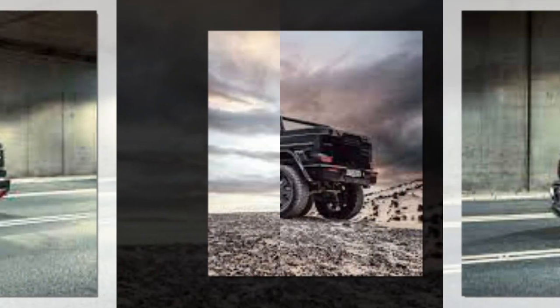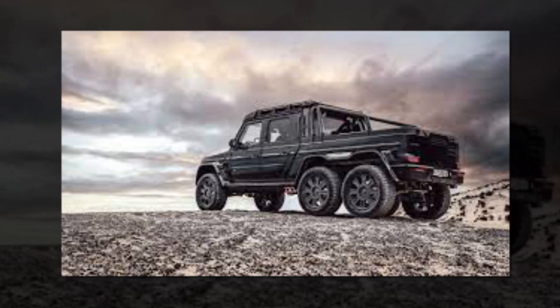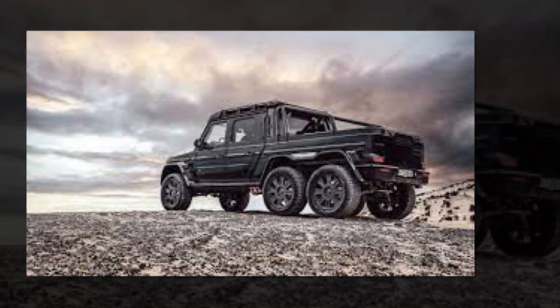Brabus engineers extended the G63's ladder frame to accommodate the extra axle. The specially designed steel module gives the frame the same torsional rigidity as the production vehicle while fitting independent suspension for all three axles.